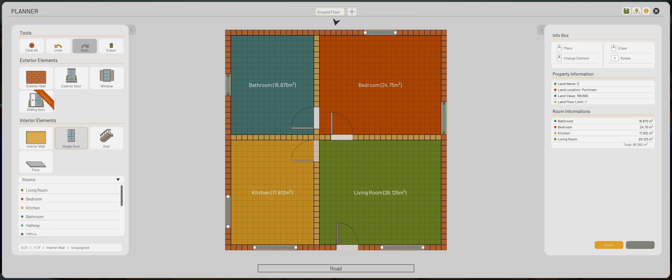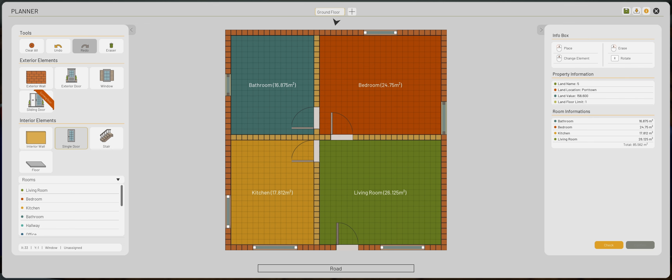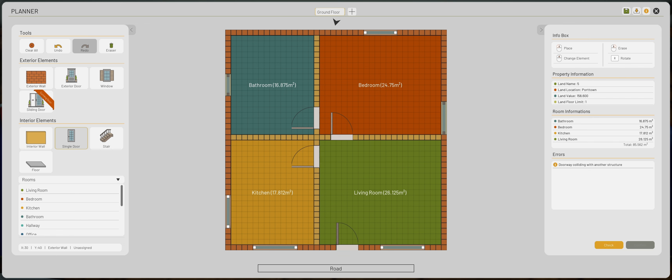There's no real easy place to put that. Let's fix the layout real quick — you go there. Bathroom, extend you there. I don't know why I did that, that's the wrong room. I want that there, and you there. Interior door, get rid of that one, put you there. Interior wall, get rid of you. Bedroom. There we go. Now we just need a door from the kitchen.